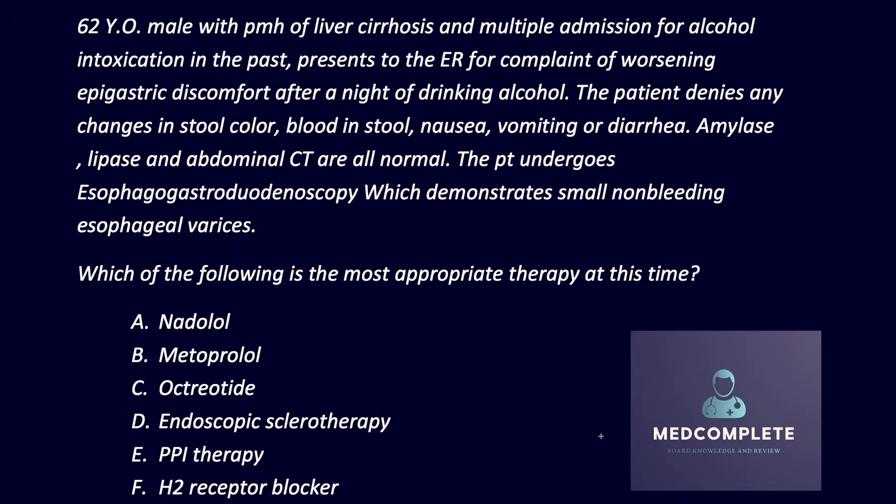Amylase, lipase, and abdominal CT are all normal. The patient undergoes EGD, which demonstrates small, non-bleeding esophageal varices. Which of the following is the most appropriate therapy at this time?